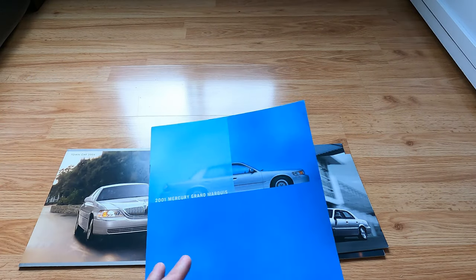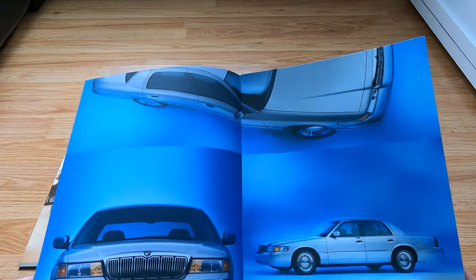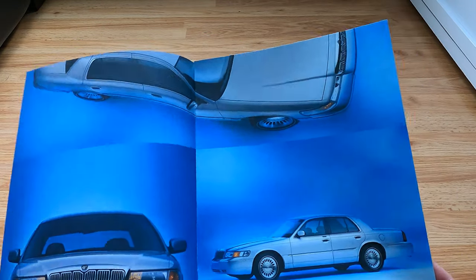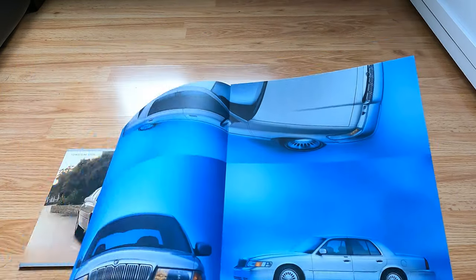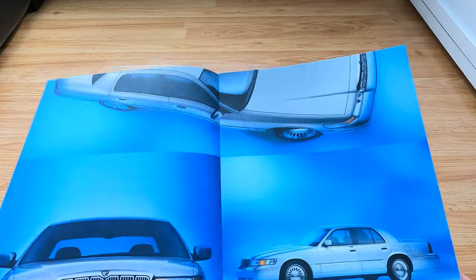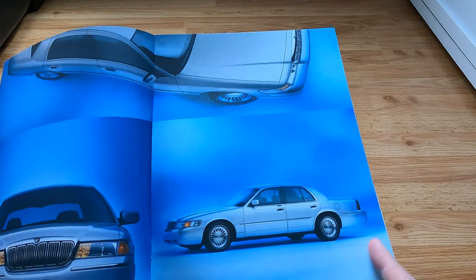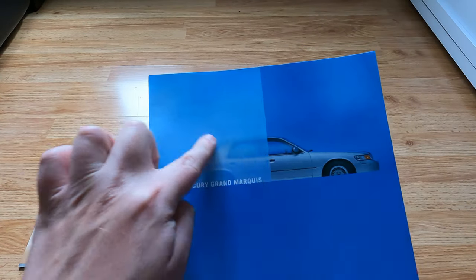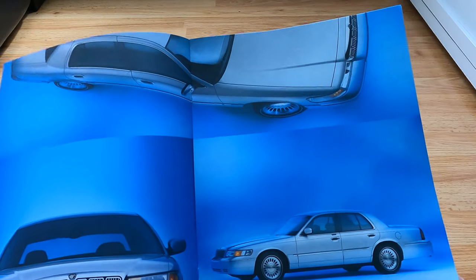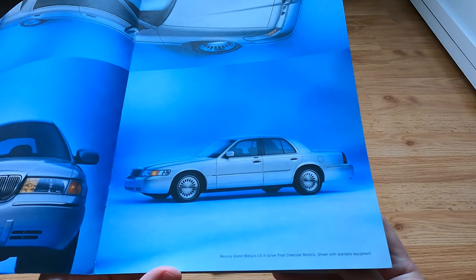I think what happened was somebody down at Mercury had a new marketing guru who wanted to be hip, so they wanted to do things differently — including cutting off a good two-thirds of the vehicle on top. It just looks weird. Everything is blue too — the car is silver but you've got blue everywhere. And here you've got shaded squares.